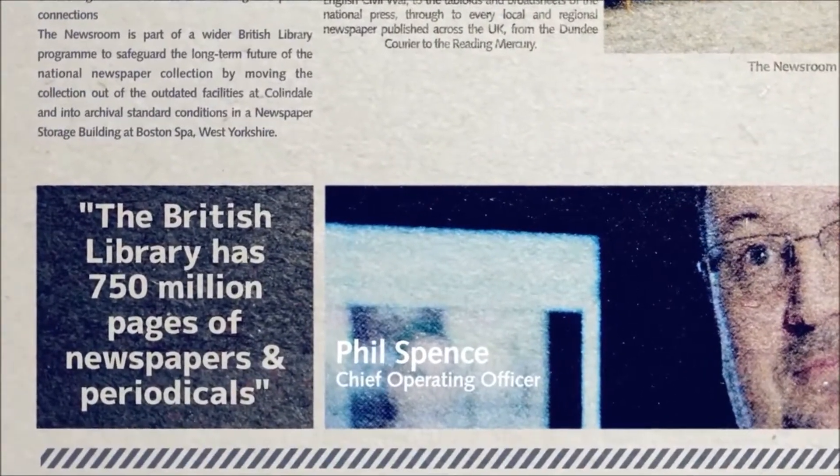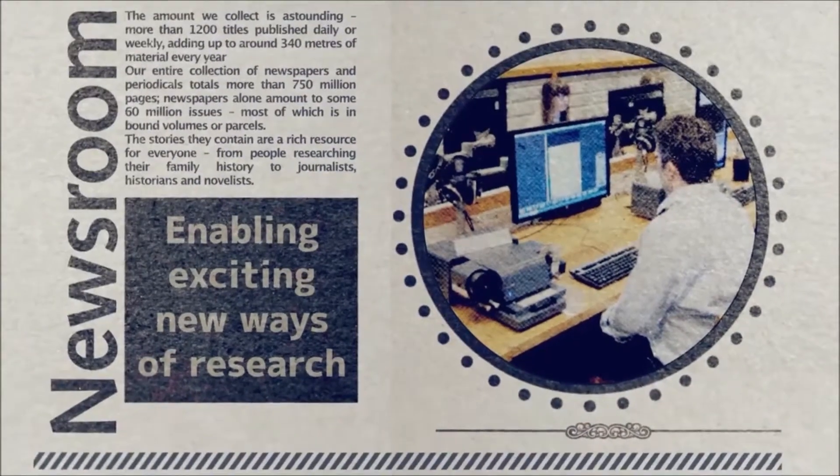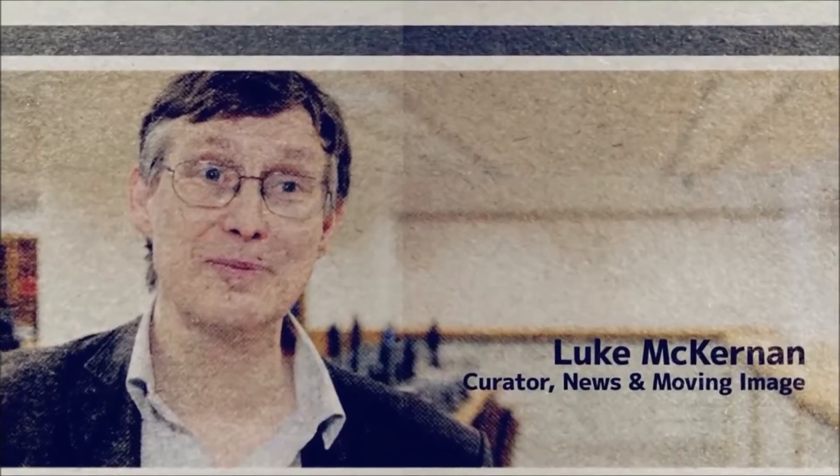The British Library has 750 million pages of newspaper and 50 million items. The Newsroom is our research centre for news.